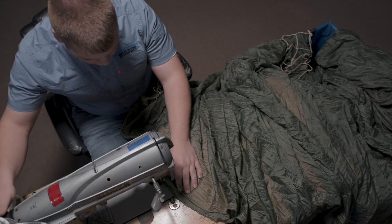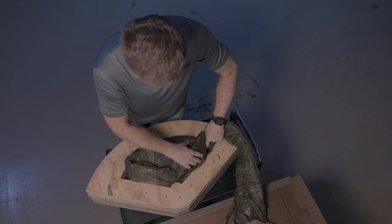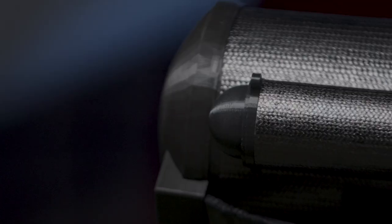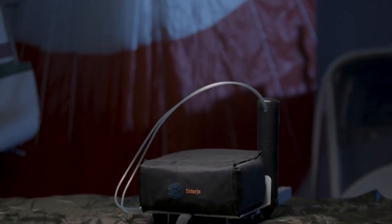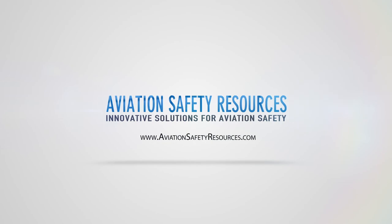Aviation Safety Resources is disrupting the market for aircraft emergency parachute recovery systems. ASR systems are smaller, lighter weight, and offer longer repack cycles than similar products in the current market. ASR has a recovery system available for every type of aircraft: sport, experimental, light sport, general aviation, urban air mobility, vertical takeoff and landing, electric propulsion, and unmanned aerial systems. Find the right product at AviationSafetyResources.com.